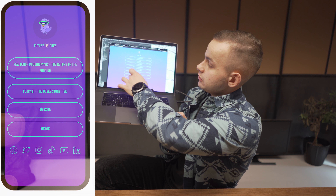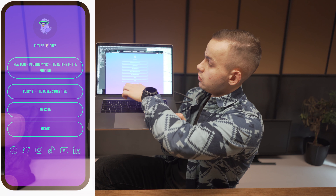You can add as many links as you want and customize this fully. When people press your Instagram profile, for example, they can just press it and go straight into Linktree.